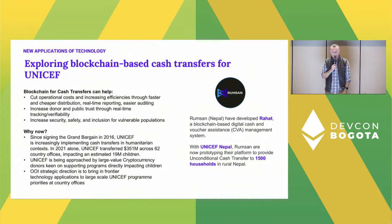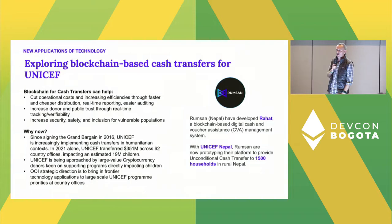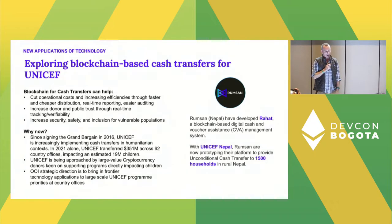UNICEF is currently using blockchain to support cash transfer programming. It's not cryptocurrency at the moment — it does get converted to fiat — but we are hopefully looking at using pure crypto cash transfers early in 2023.